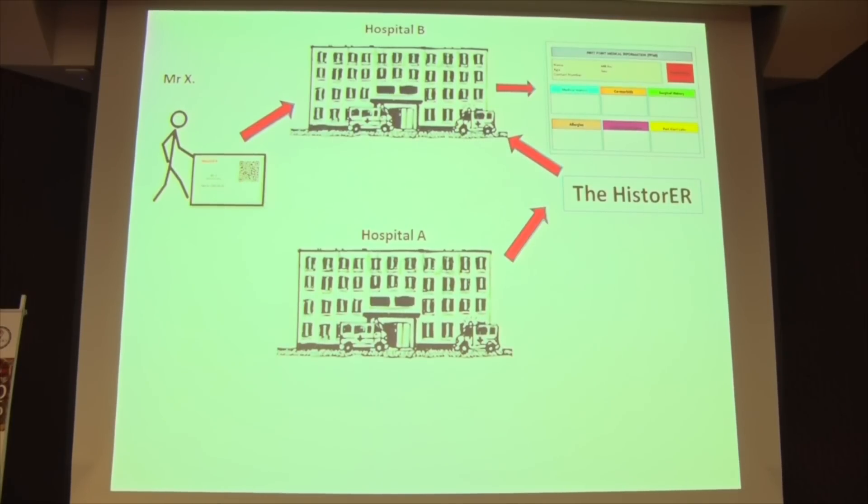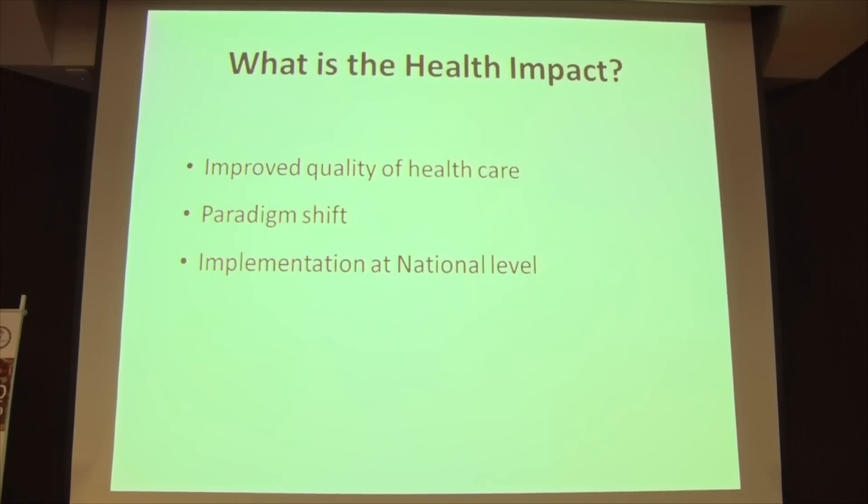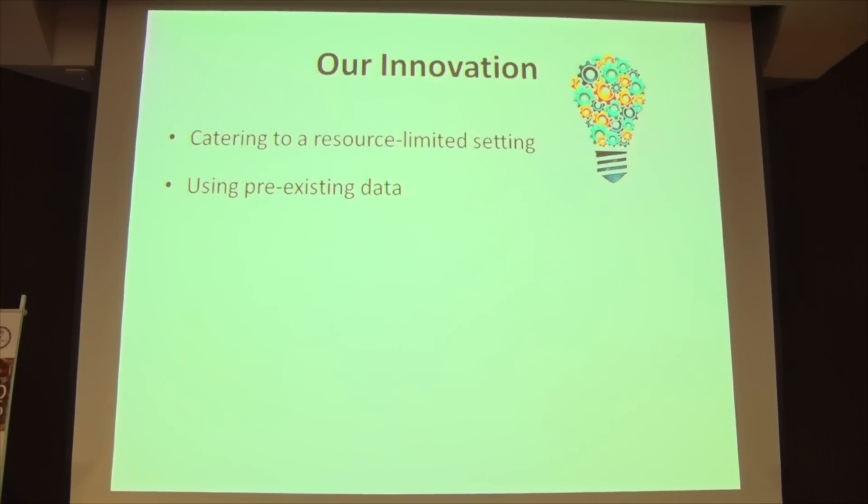If the histocard is implemented, it would not only improve speed but would also cause a paradigm shift in Pakistan regarding the exchange of medical information between various institutions. Further, this has the potential to be scaled up and sustained at a national level.